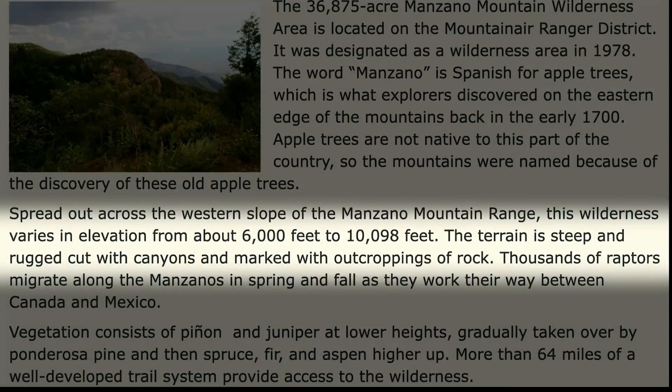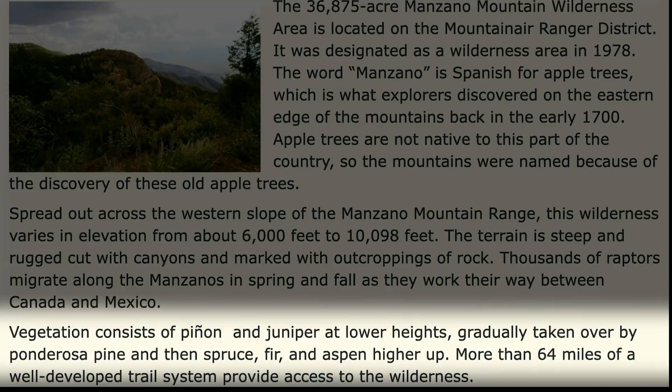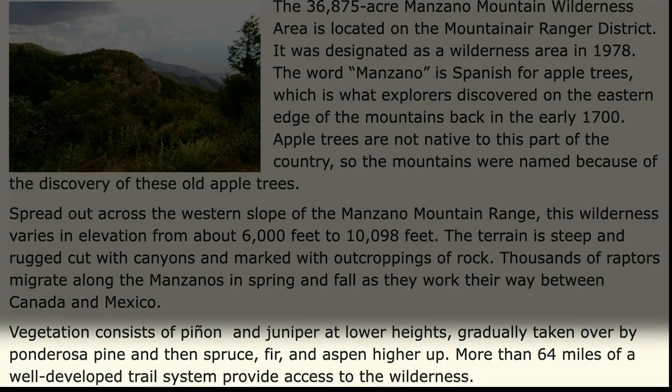The terrain is steep and rugged, cut with canyons and marked with outcroppings of rock. Thousands of raptors migrate along the Manzanos in spring and fall as they work their way between Canada and Mexico. Vegetation consists of pinion and juniper at the lower heights, gradually taken over by ponderosa pine and then spruce, fir, and aspen higher up. More than 64 miles of a well-developed trail system provide access to the wilderness.